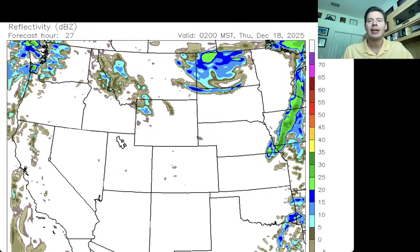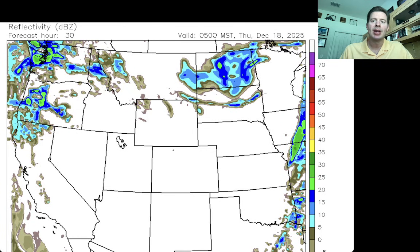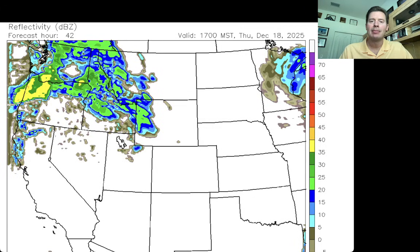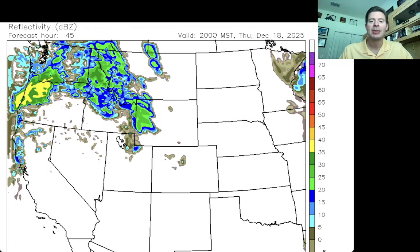Storm 1 moves away. Here we are 5 a.m. Mountain Standard on Thursday. By 11 a.m. Thursday, this is Storm number two — you can see the leading edge moving into the west. By 5 p.m. Thursday, heavy snow for Idaho, the Tetons, Montana, and the Pacific Northwest. Look at those yellow shades up there — that is a higher intensity of precipitation.